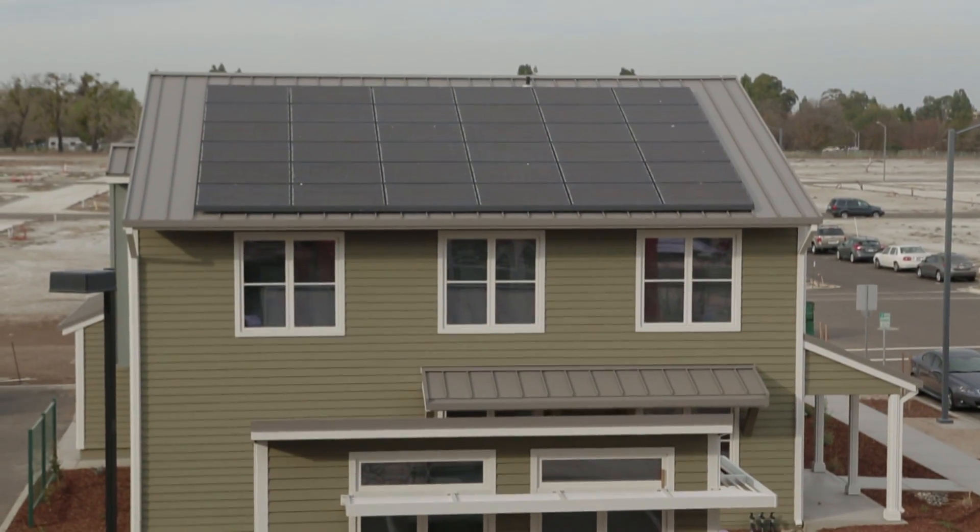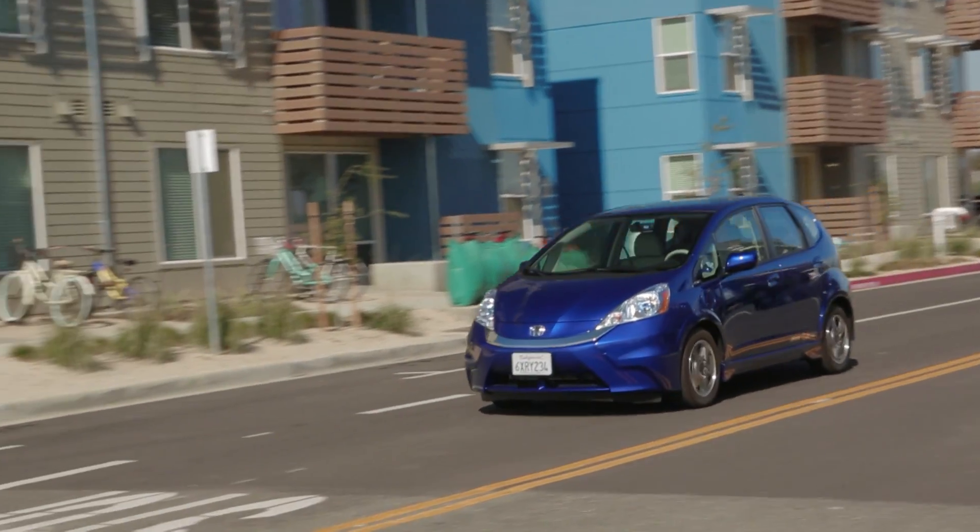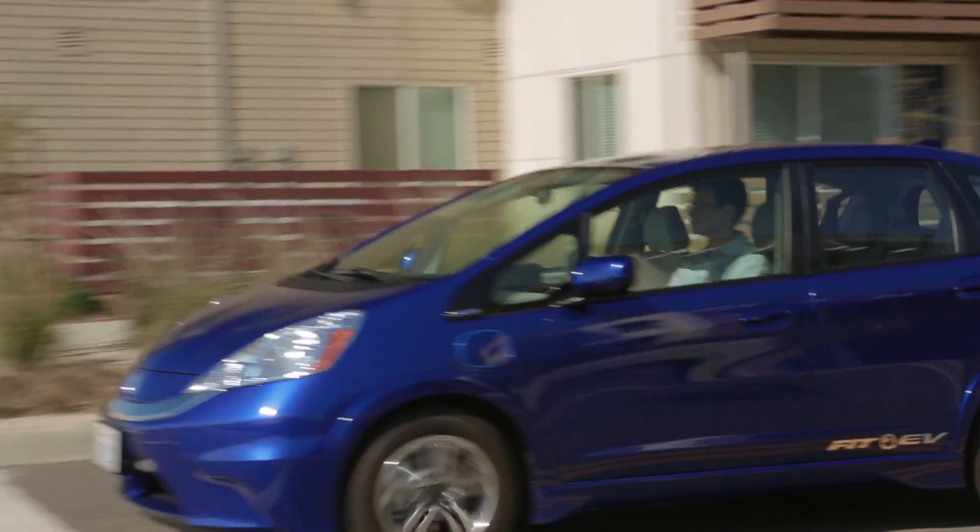The solar panels on the top of the roof of this home produce as much energy or more on an annual basis than is consumed by the house and the Honda Fit EV. Electrified vehicles — battery electric vehicles, hybrid electric vehicles — and solar panels are great technologies that we really want to see continue to grow in the future.